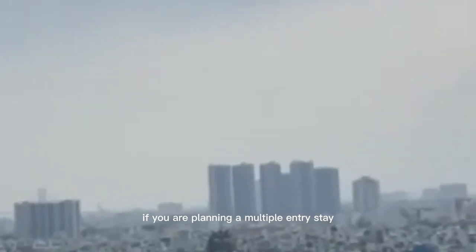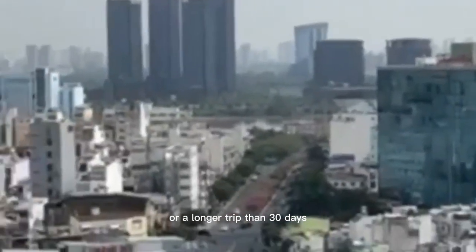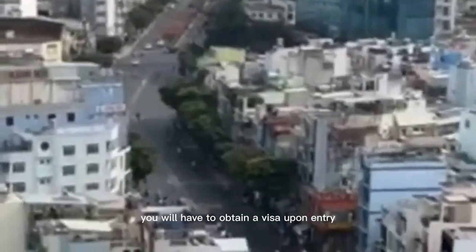If you are planning a multiple-entry stay or a longer trip than 30 days, you will have to obtain a visa upon entry.